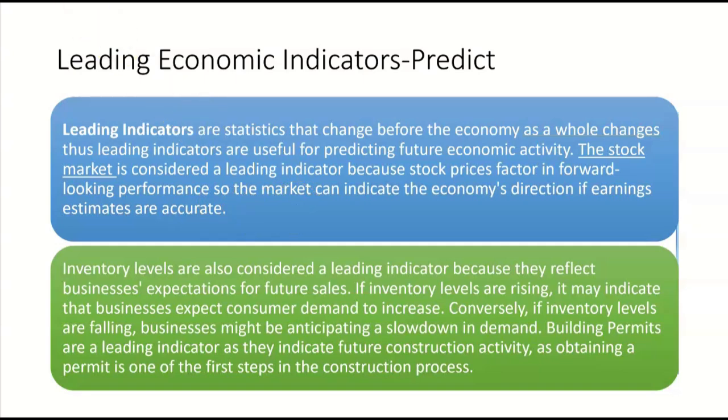The stock market can indicate the economy's direction if earnings estimates are accurate. Inventory levels are also considered a leading indicator because they reflect businesses' expectations for future sales. If inventory levels are rising, it may indicate that businesses expect consumer demand to increase. Conversely, if inventory levels are falling, businesses might be anticipating a slowdown in demand.